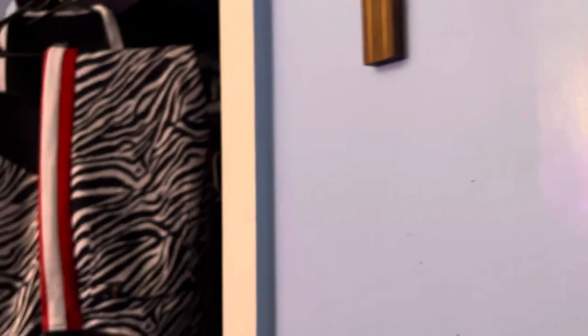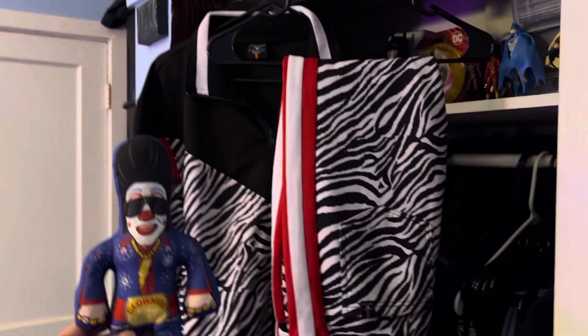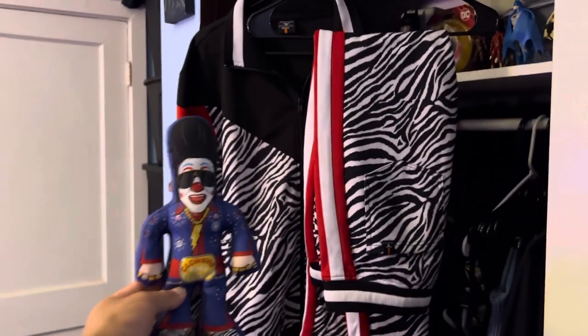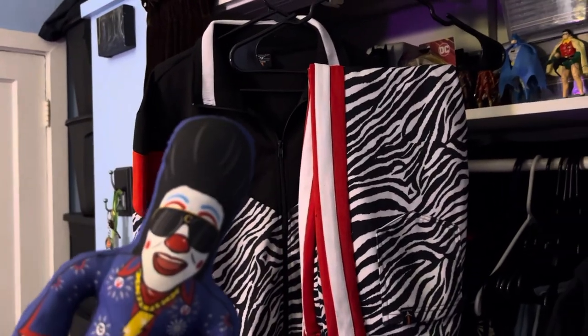There you have it once again — the zebra print tracksuit, previously owned by Clownthis Presley. Here's the back of it. Let me make sure I got everything out of the box. We will end this video with a little Clownthis figure by the tracksuit for size comparison, and we will see you guys on the next one — bye!